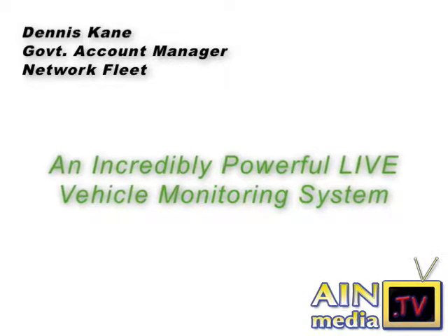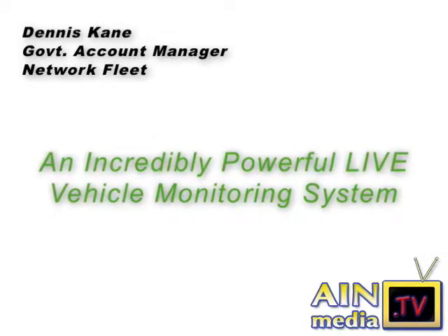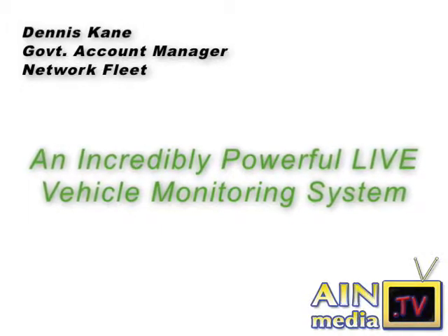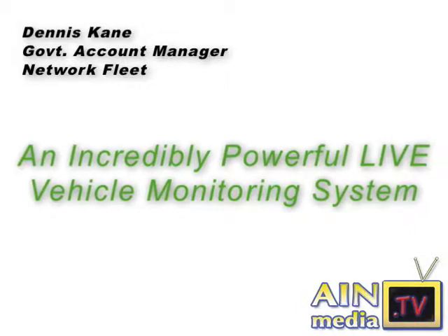Dennis Kane, Government Account Manager for Network Fleet, describes the incredibly powerful vehicle monitoring system that no fleet should be without. It can report every aspect of the vehicle during operation, from driver behavior to engine diagnostics, and it's been proven to cut fleet emissions by 50%. Network Fleet is a fleet management system and it's a GPS-based system.